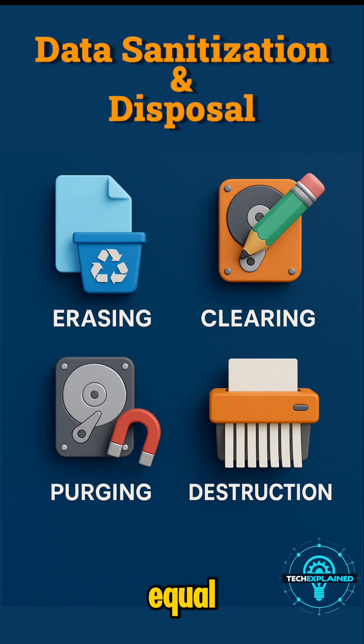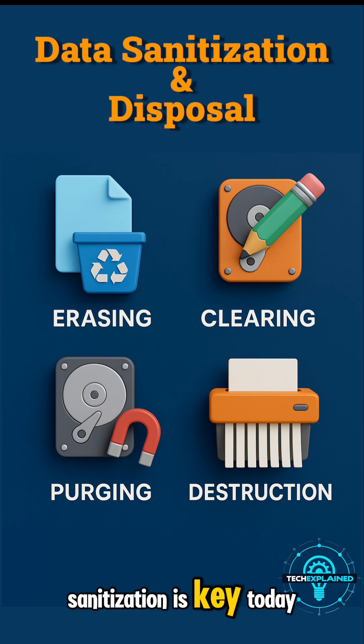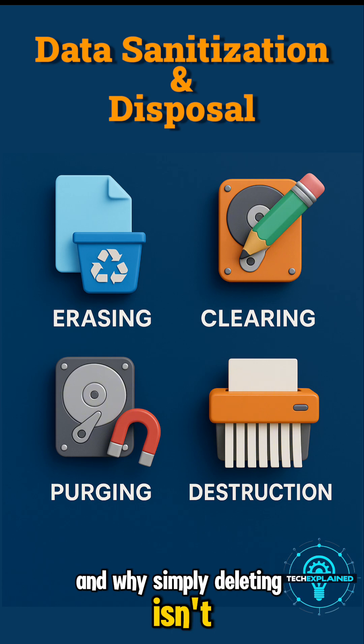Not all data deletion is equal. When sensitive data must vanish forever, sanitization is key. Today, we'll explore how to destroy data beyond recovery and why simply deleting isn't enough.